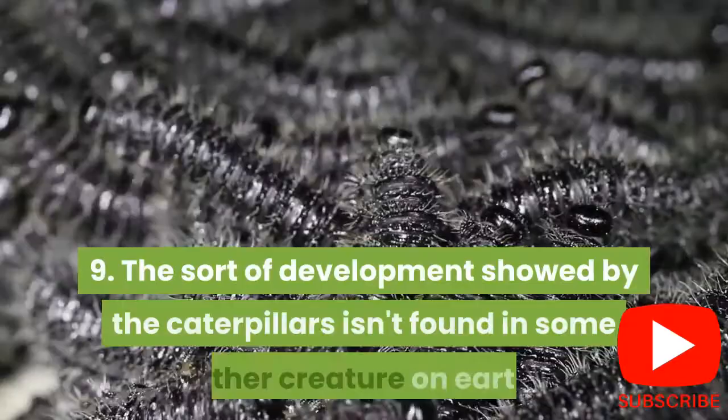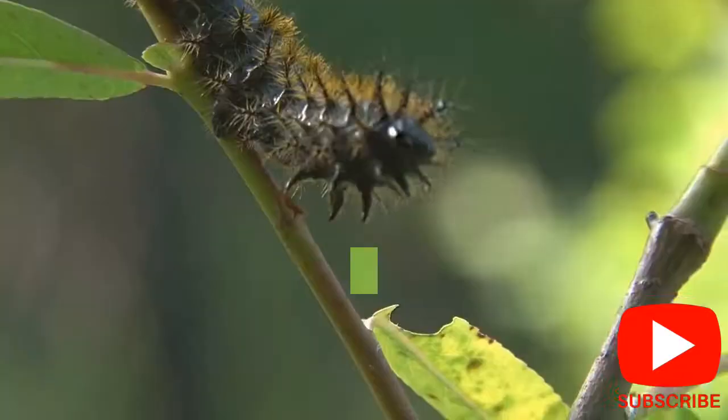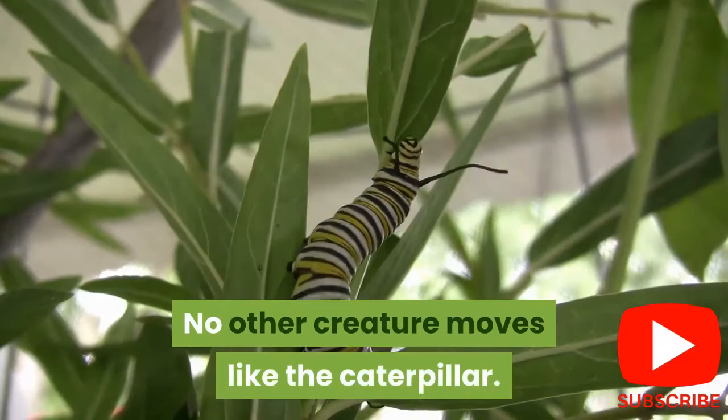9. The type of movement displayed by caterpillars is not found in any other creature on Earth. Caterpillars move in a wave-like pattern from the back to the front. Since they have no bones in their body, caterpillars move by squeezing their muscles in a wave motion. No other creature moves like the caterpillar.